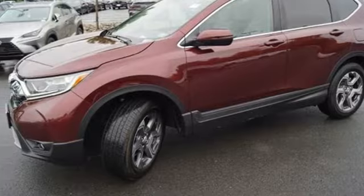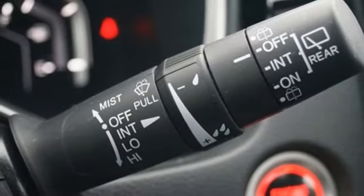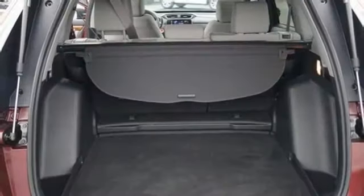Adaptive Cruise Control with Low Speed Follow, Active Noise Cancellation, Express Open and Close Sliding and Tilting Sunroof, Apple CarPlay, Android Auto, and Continuously Variable Automatic Transmission.